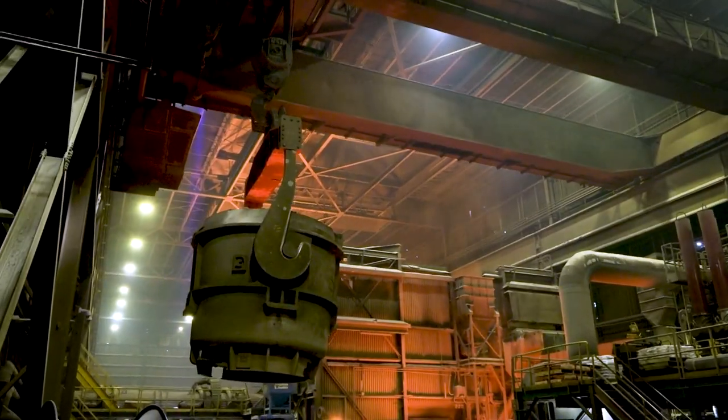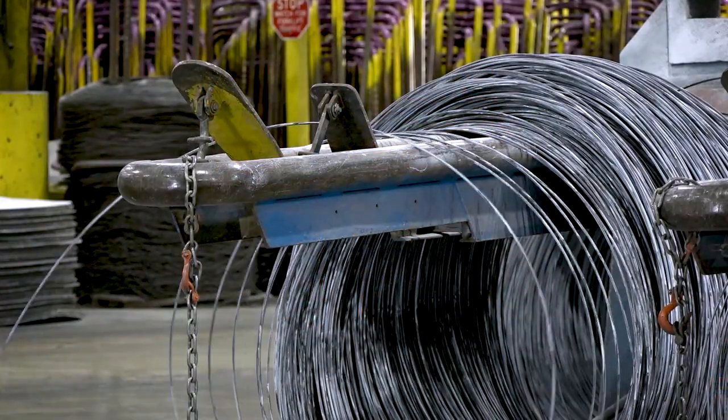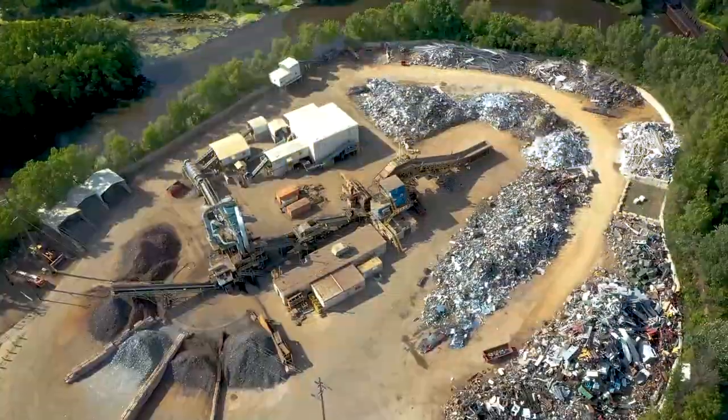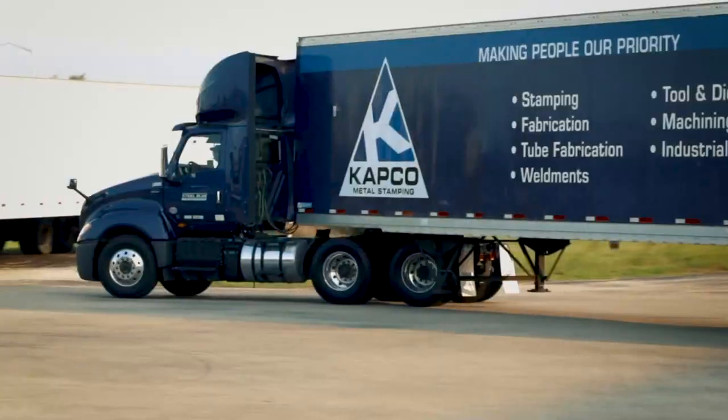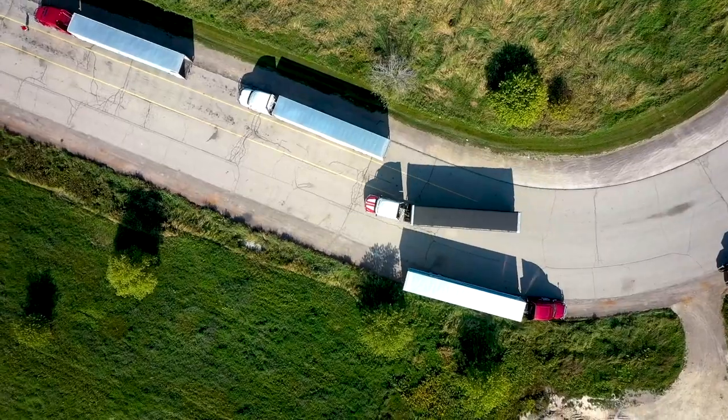Charter Steel is one of the first and probably most critical steps of a long supply chain process. We create the steel according to the grades that are required to build products throughout Wisconsin. Every customer is seen as a supply chain partner, and we minimize their inventory cost by delivering products on time.